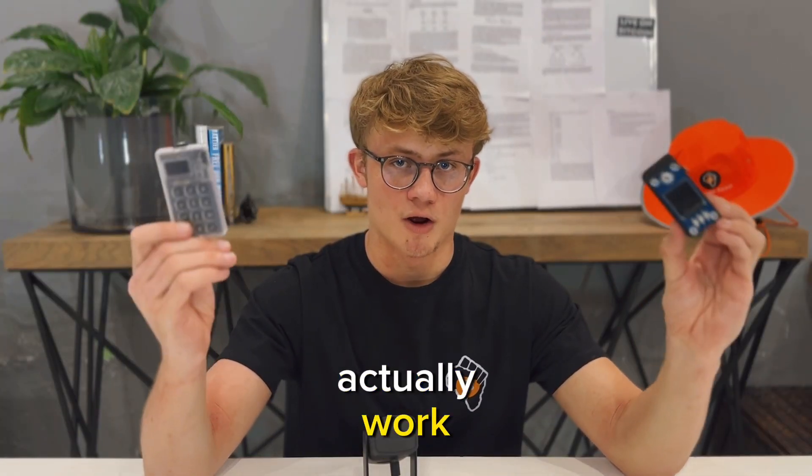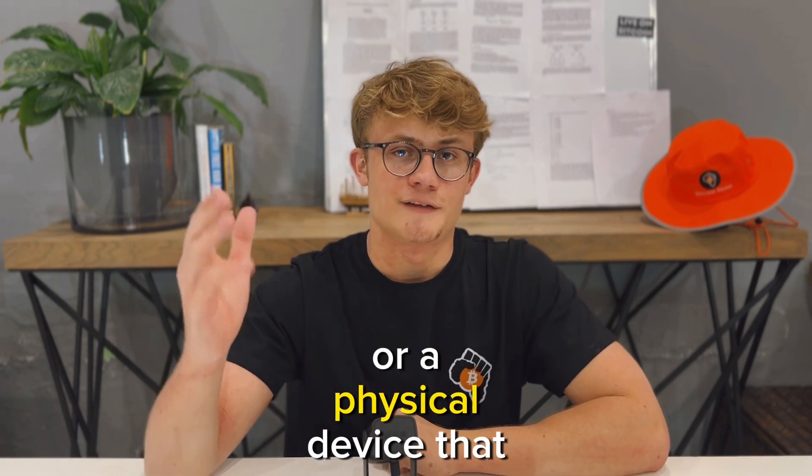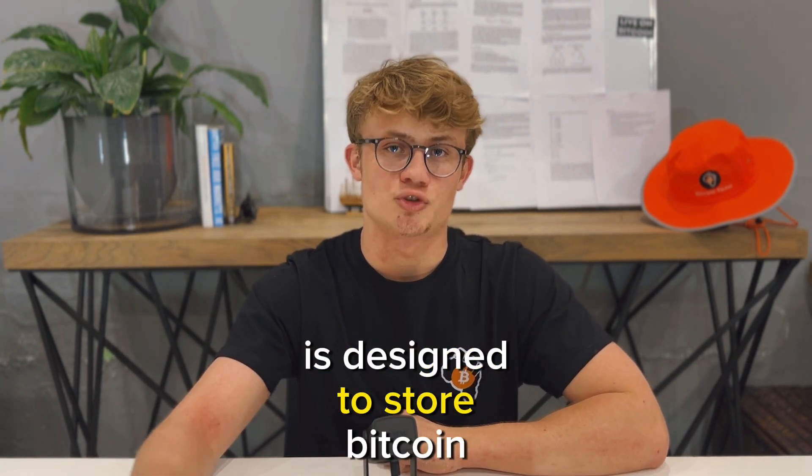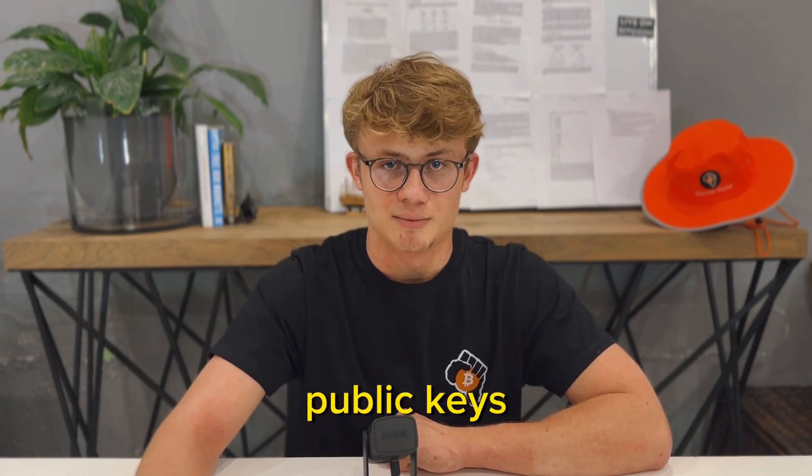How do hardware wallets actually work? Let's start with the basics. A Bitcoin wallet is software or a physical device designed to store Bitcoin. But behind the scenes it never actually stores any Bitcoin — rather it stores your private and public keys.